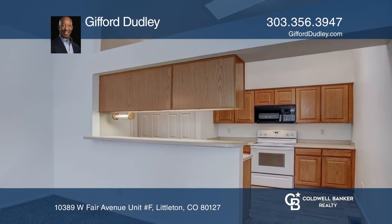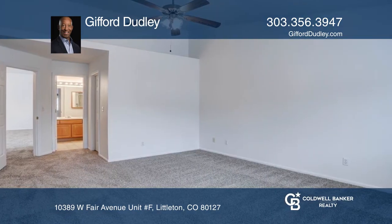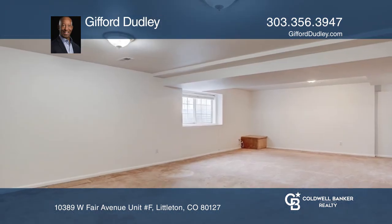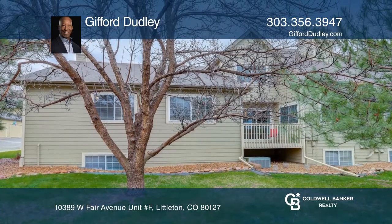Seconds away are the kitchen and the laundry room just off the two-car garage with ample storage. The main level master bedroom is refreshing with a private bathroom featuring a walk-in shower and tub.